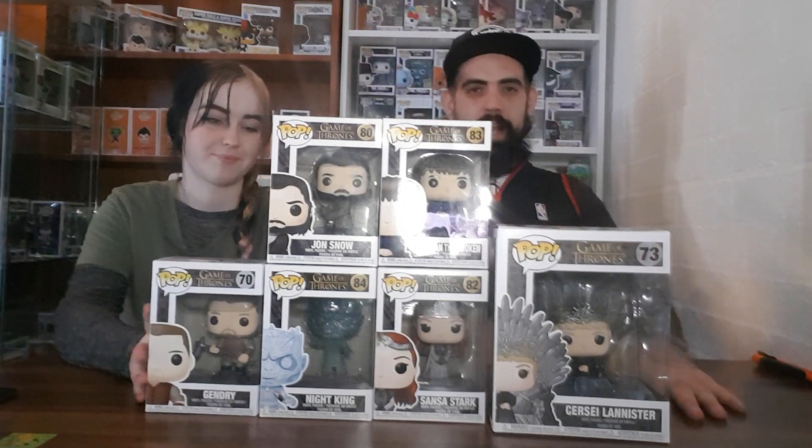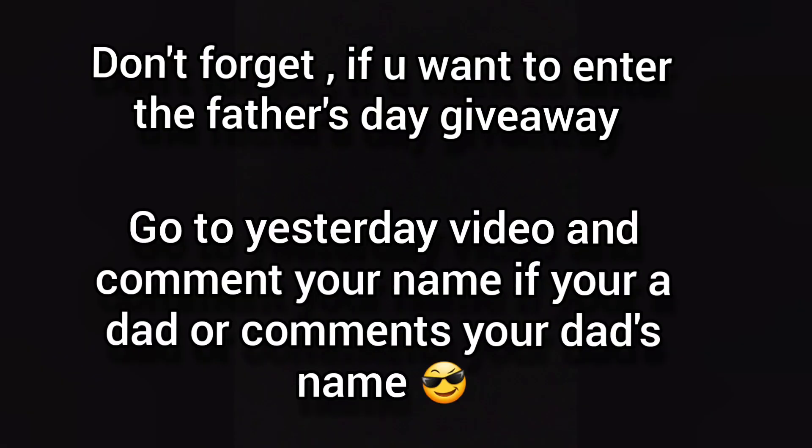Yeah, that's our video guys! Don't forget to like, comment and subscribe, and hit that notification bell. Hell yeah, have a good day guys — peace!